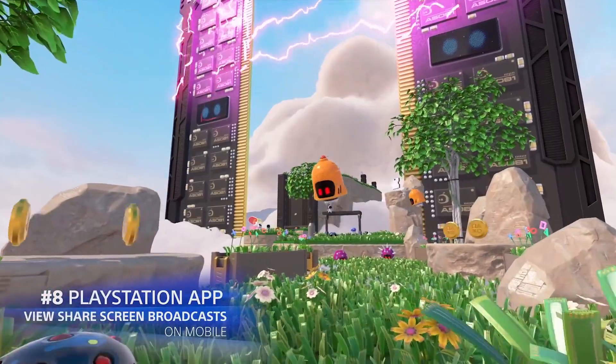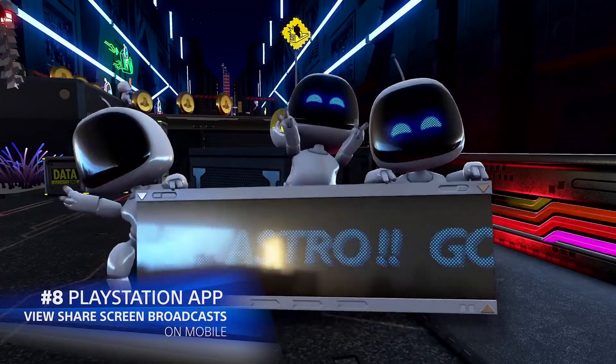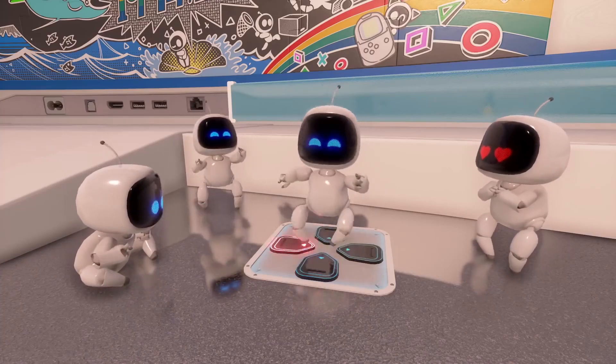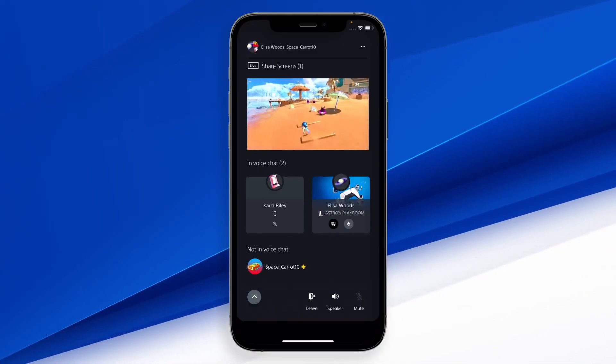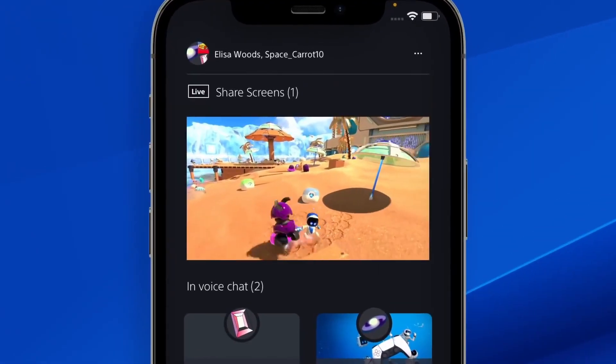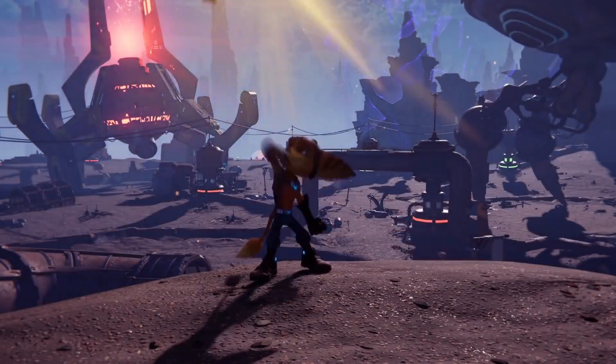And lastly, number eight: PlayStation App. You can now view and share screen broadcasts on mobile via the app. So just on your mobile phone, you can watch PlayStation broadcasts and streams — you don't really need to open your PS5 just to watch your friends play, which is a really good update.